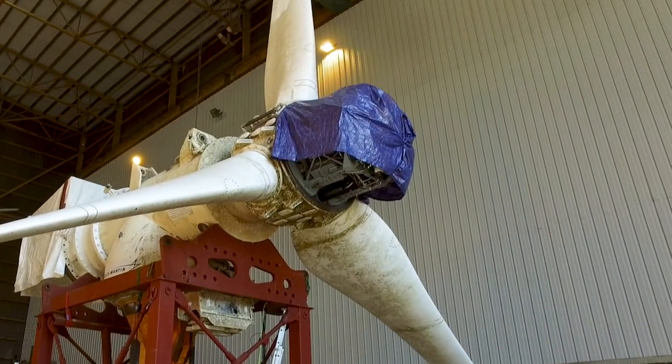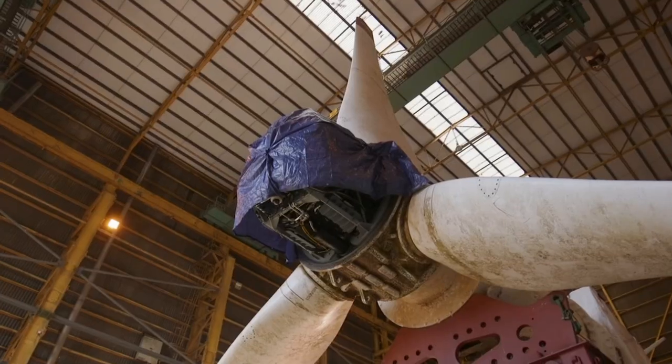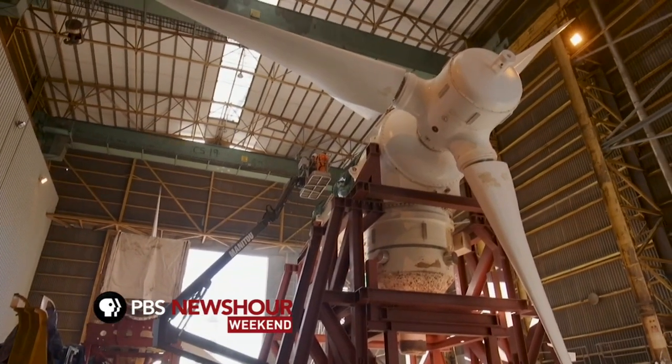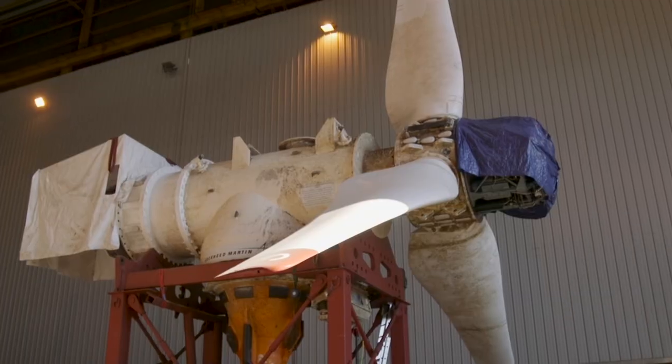In a giant industrial hangar on the eastern coast of Scotland, technicians are servicing two turbines, each with three 30-foot blades. They're not wind turbines. These are actually designed to be 100 feet underwater, capturing energy not from the wind, but from tidal currents.